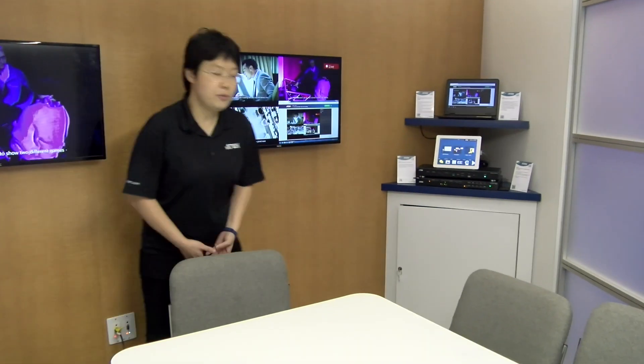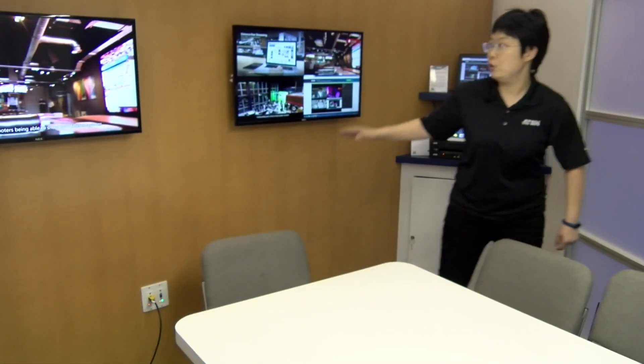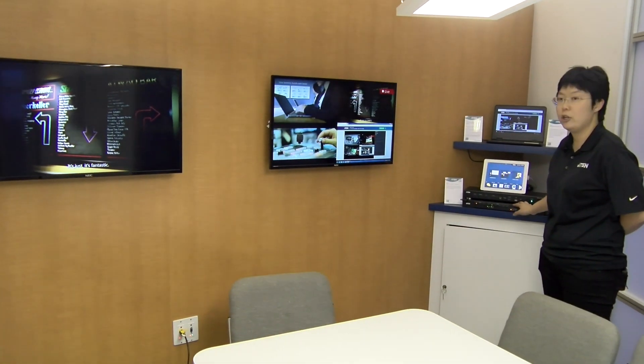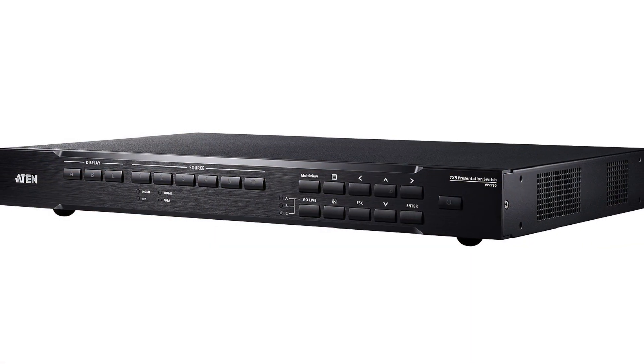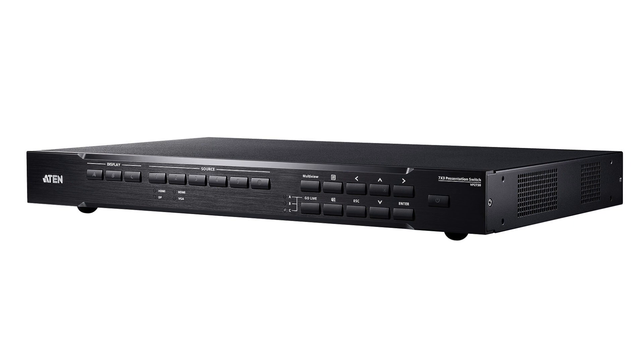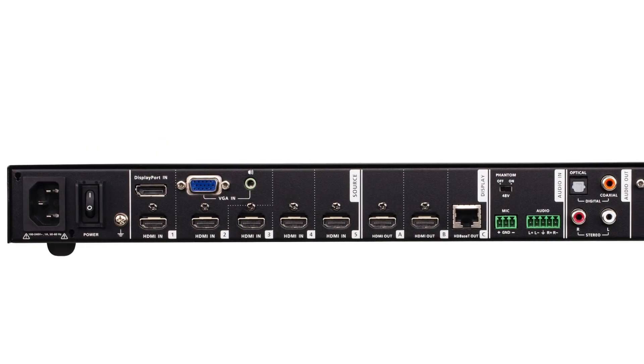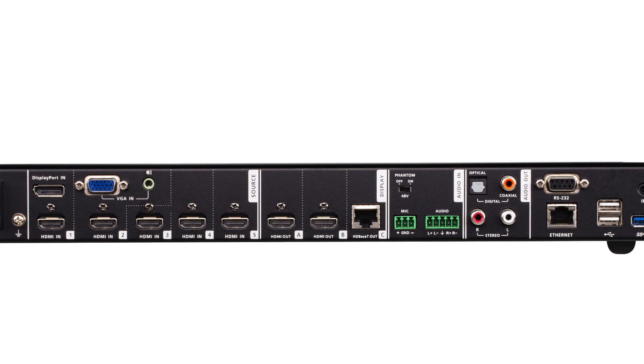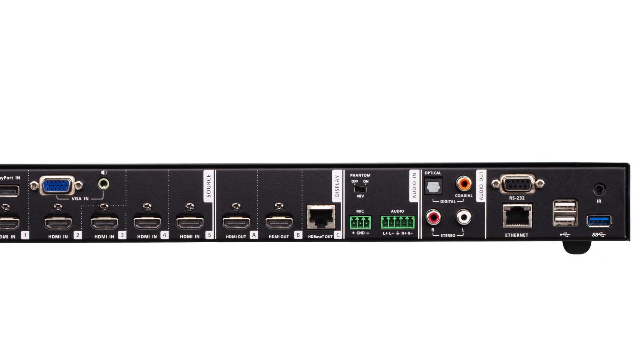In this meeting room you can see two TVs displayed here, supported by our presentation switch VP2730. This one has seven input ports coming from VGA, HDMI, and DisplayPort, and three output ports — two of them are HDMI and one of them is HDBaseT.